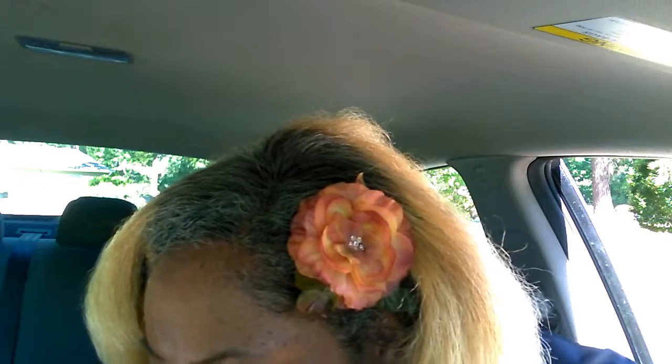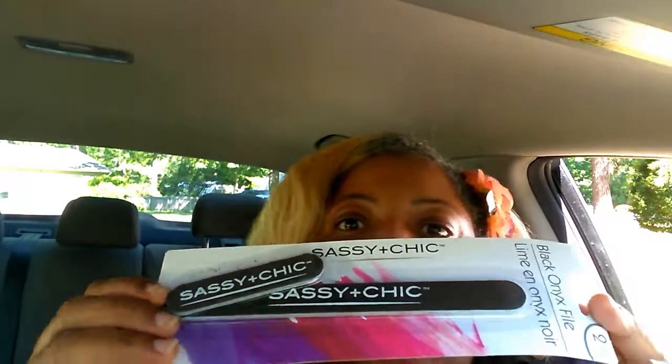I also got some emery boards — the black onyx ones. These are really dense, good for shaping the nails and for extra hard nails.